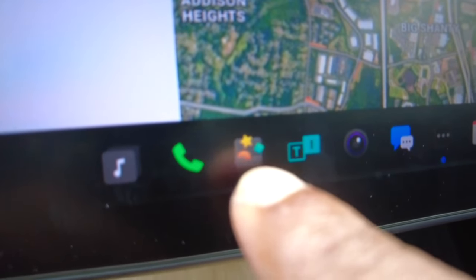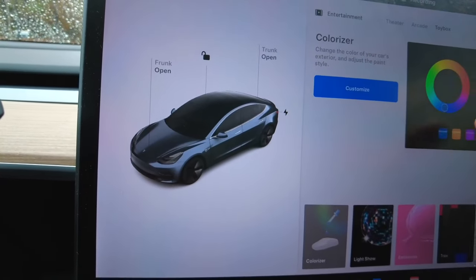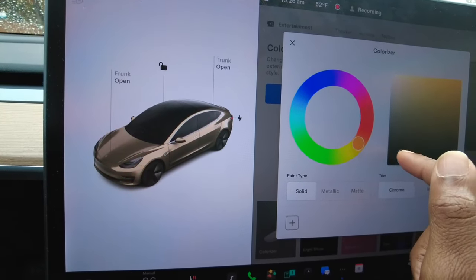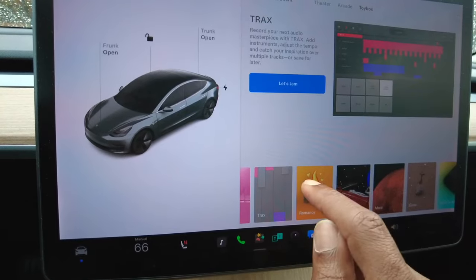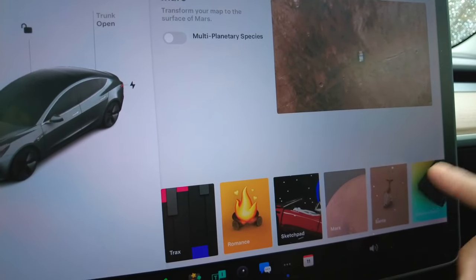Toy Box will bring your Tesla screen to life. Inside the toy box, you can customize the color of your car — scroll to pick green, yellow, space gray, and more. You also have light shows, a fart mode, the ability to compose music, romance mode, a sketch pad, a Mars driving view, and rainbow road. There are so many things you can do in the toy box, all from your screen.